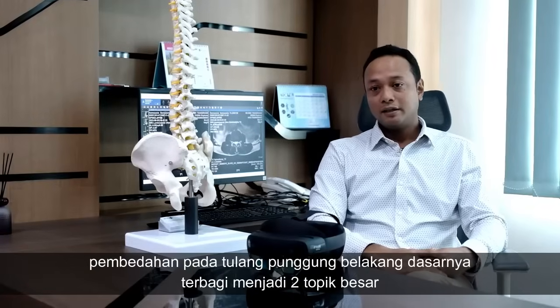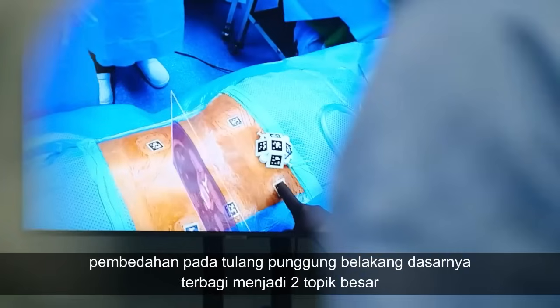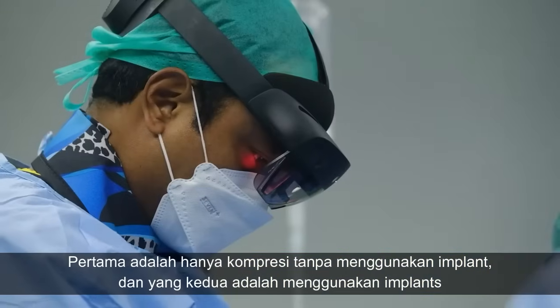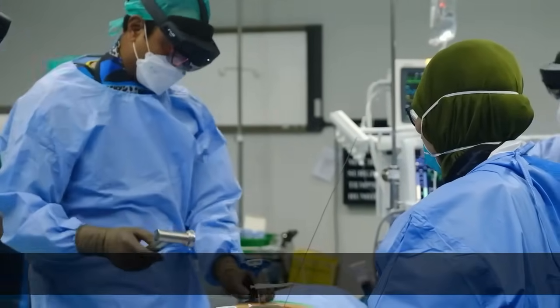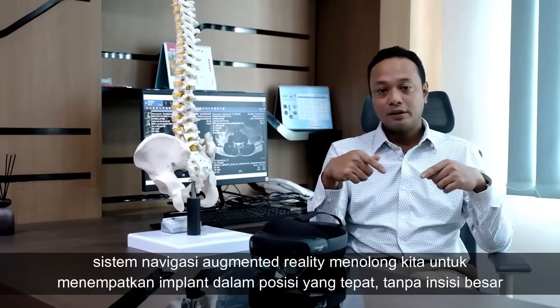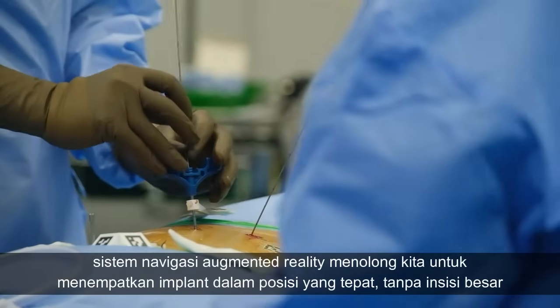Surgery in the spine is basically divided into two big topics. One is decompression only, without using any implants, and the second one is using implants. The augmented reality navigation system helps us to put the implants in the proper position without a big incision.